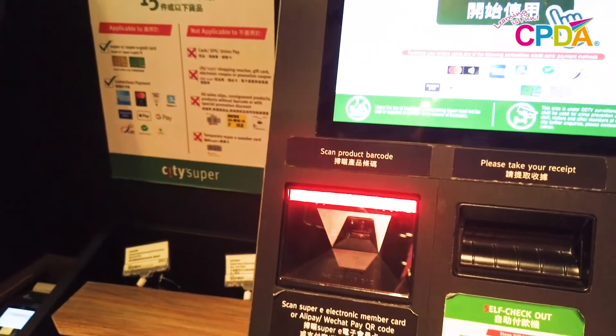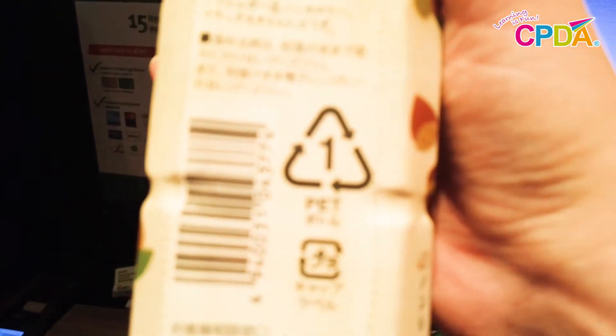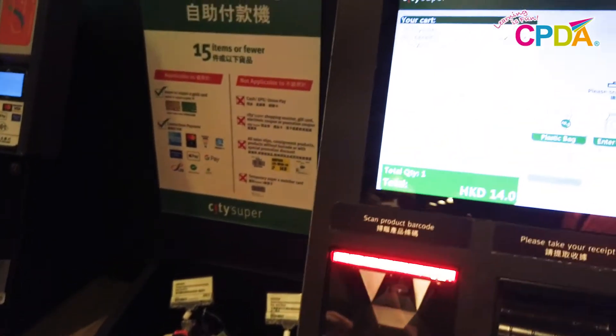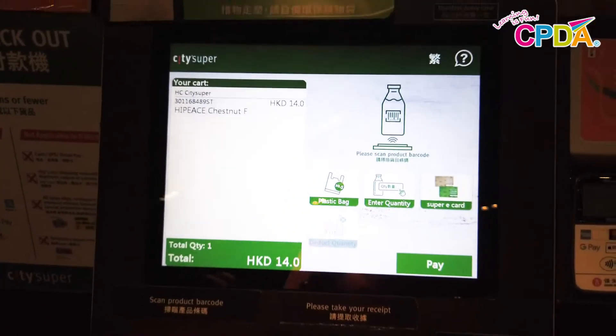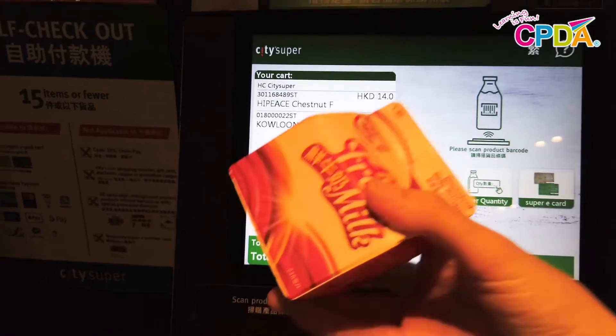Let's find the barcode on my tea. Here it is — this is called a barcode. I'm going to scan it on the red light. It made a beeping noise; that means that it registered my drink. There we go.